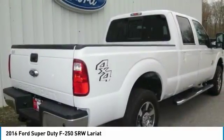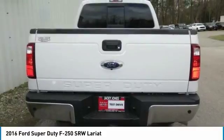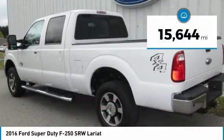The Ford F-250 Super Duty is priced below $55,000. This vehicle has less than 20,000 miles.